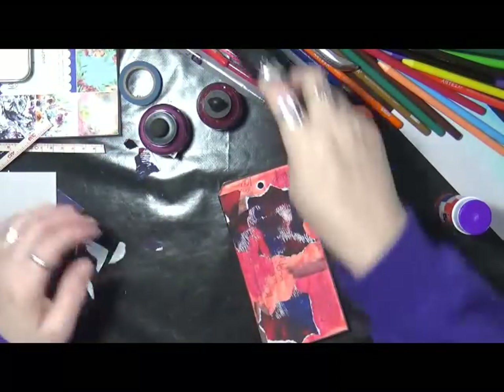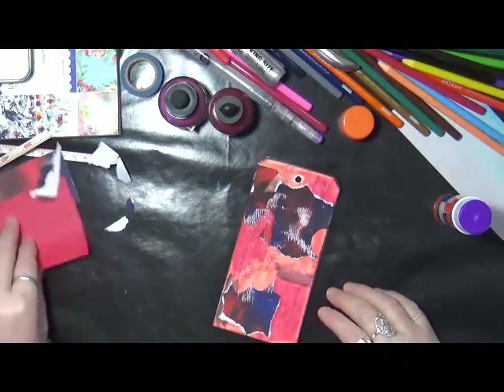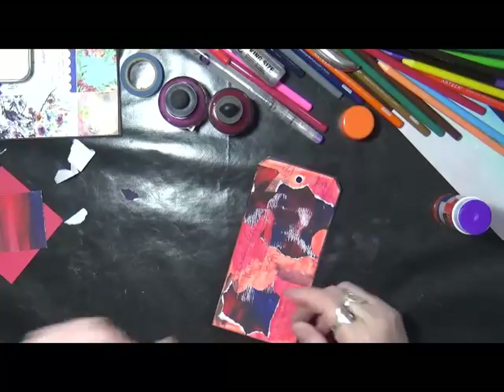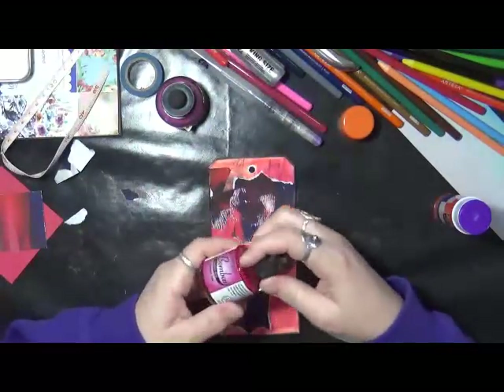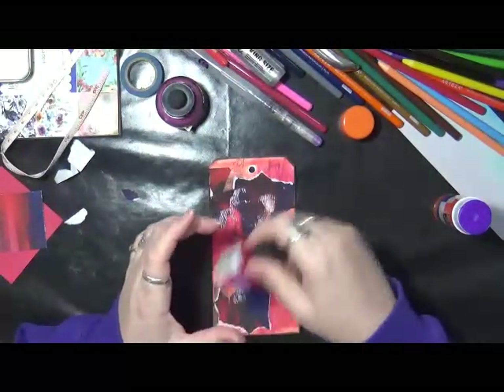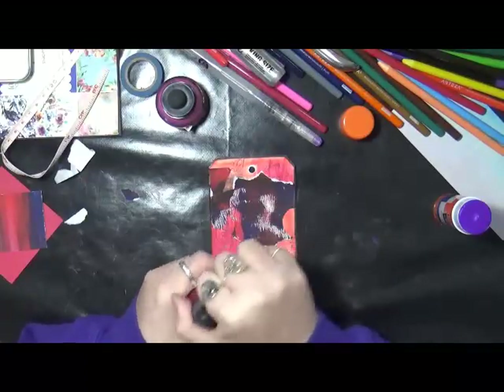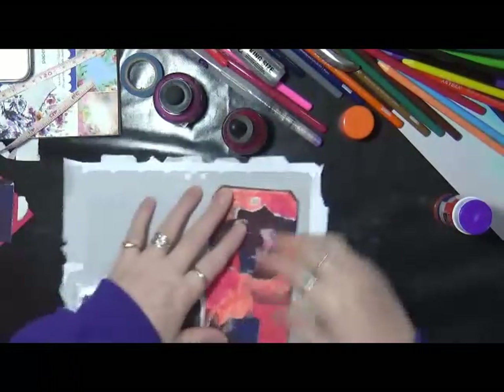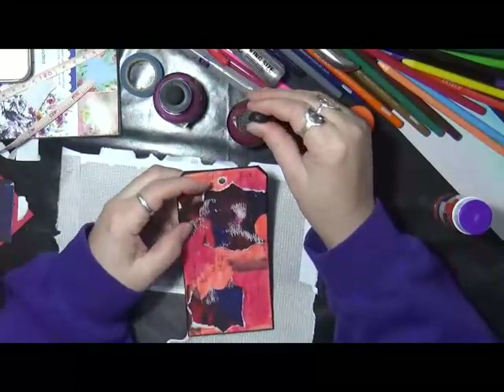I've got a couple other pieces here. I'm going to put some of this Bombay India ink on — there's an old envelope underneath and we're just going to play a little bit with ink because we can.